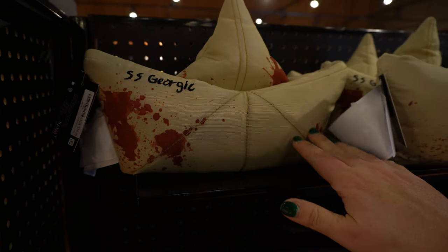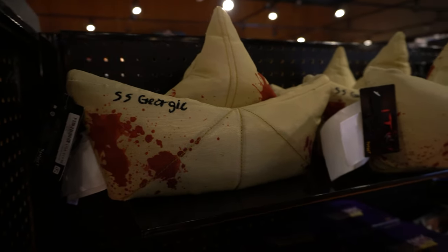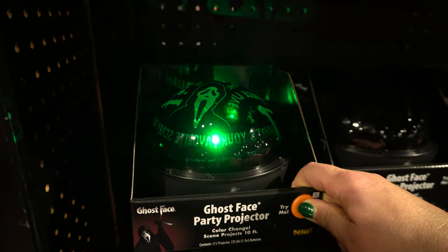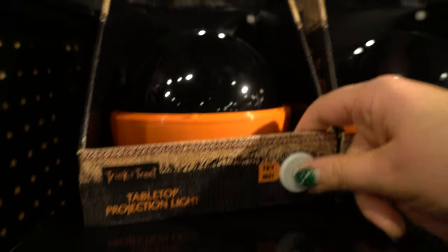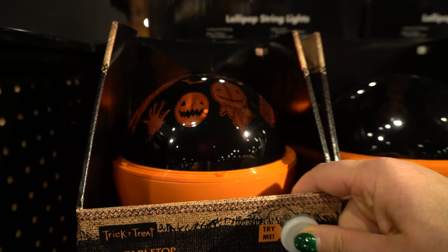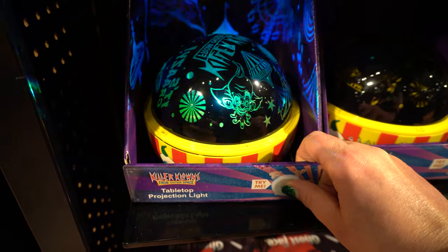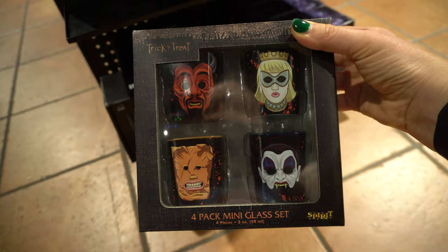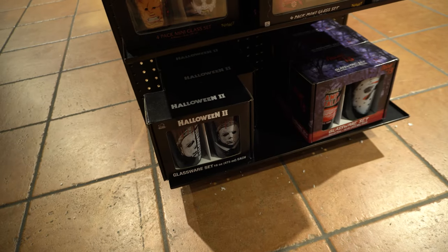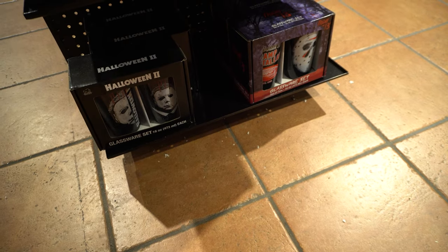Is this the stuffed pillow from It? Scary — St. Georgie. This one's cool, it's like from Scream. Trick or Treat. Killer Clowns. These are like mini cups, a little bit bigger than shot glasses.